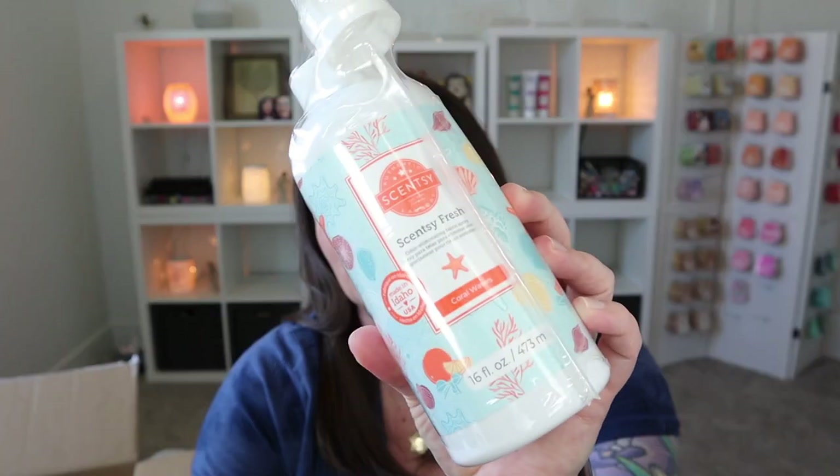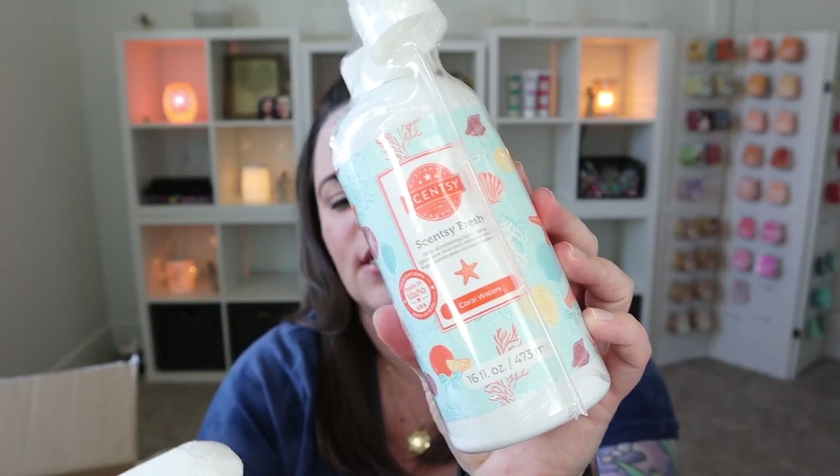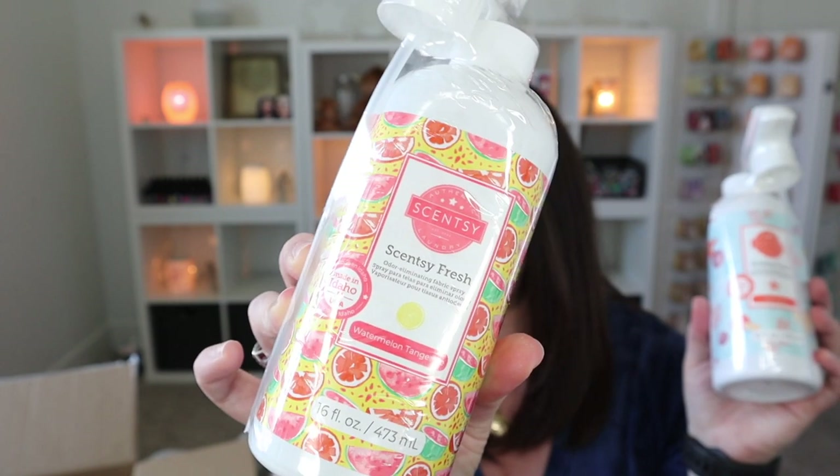It's wonderful to use on things that maybe you can't wash as easily or in between washes. Like you can spray it on your bedding in between washes, but even more so for things you can't actually wash, like couches, or you can spray it on the interior of your car — any fabric that you want to give a little freshening up to. I did pick this up in Coral Waters, which is a really beautiful scent, and then Watermelon Tangerine — really excited for this one, definitely a great summertime fabric freshener.